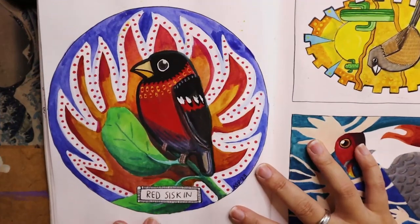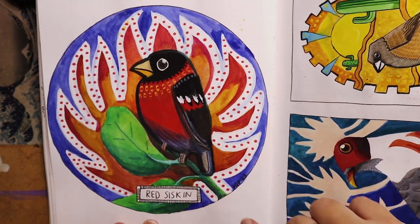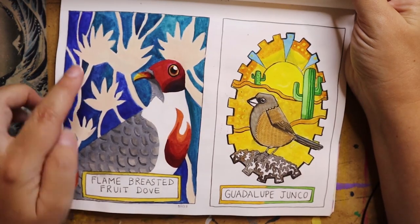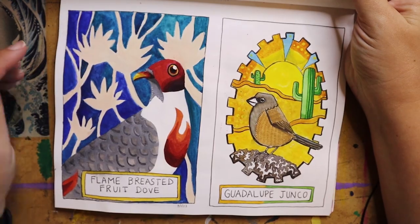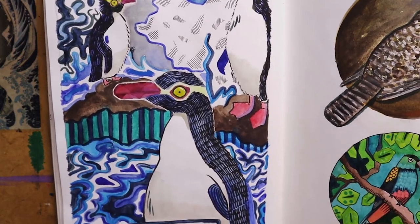I am very excited to show you my Red Siskin — this was done in gouache. Day two was the Flame-breasted Fruit Dove, then we have the Guadalupe Junco, and then we have the Yellow-eyed Penguin.